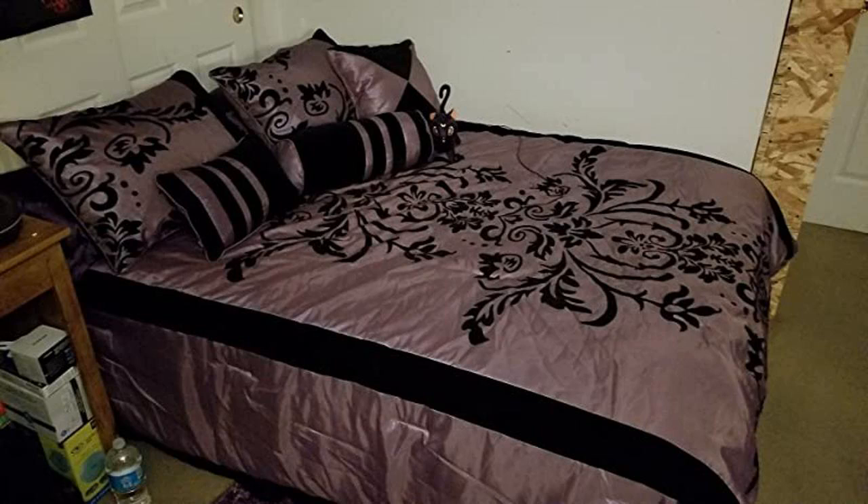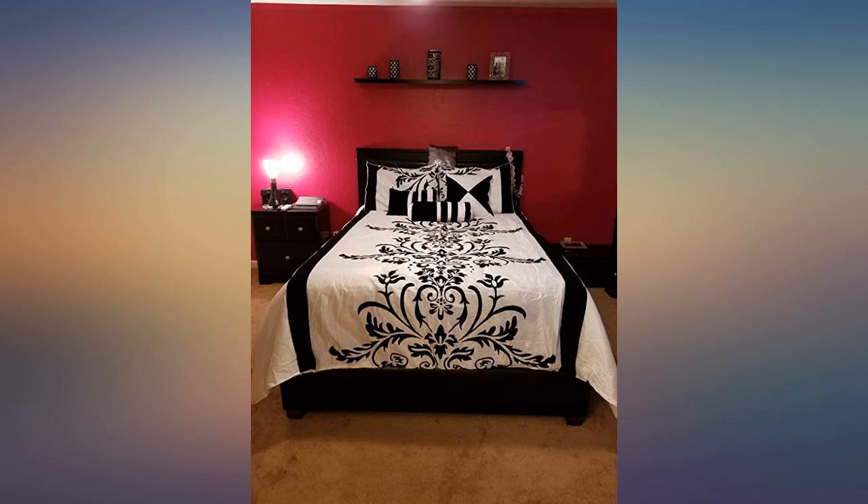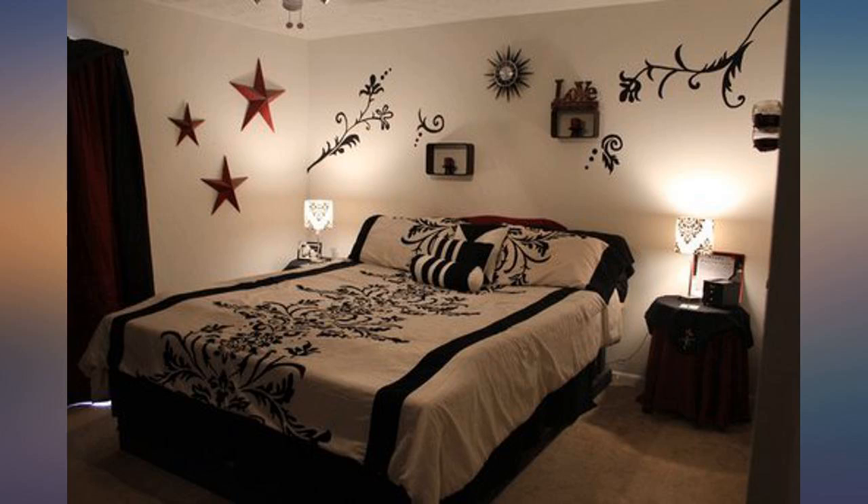The comforter isn't too thick or cheap feeling. I broke up the black and white by purchasing burgundy sheets to match my lamps. This really brightens up my room since I don't get a lot of sun — I have a lot of beautiful trees instead.